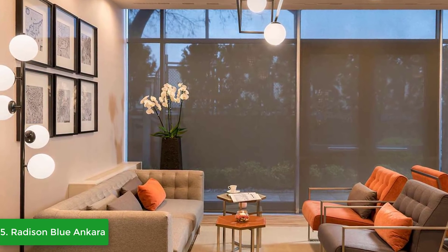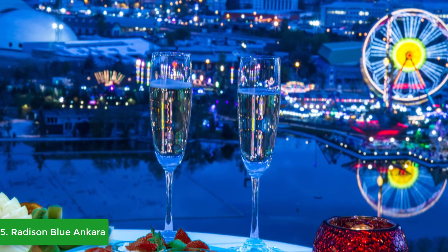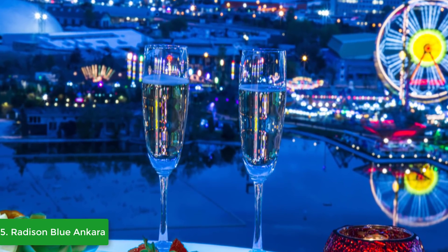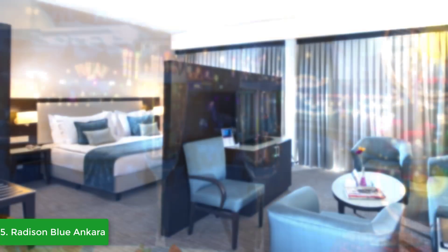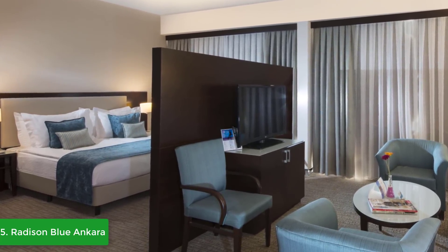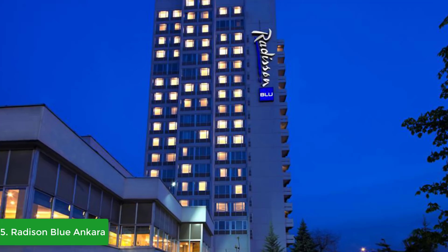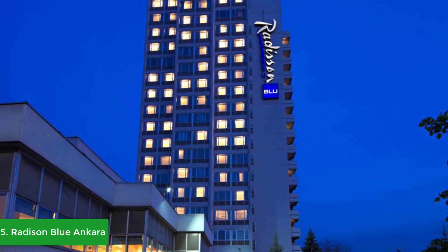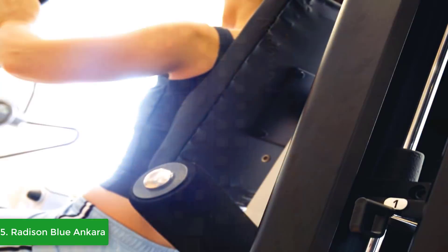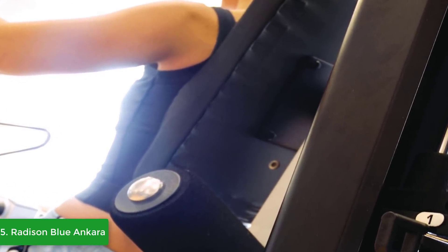The hotel is just 27 kilometers from the Esenboğa International Airport and is adjacent to the subway station. The city center is only two kilometers away. The hotel offers 202 modern rooms and suites featuring contemporary design, free high-speed Wi-Fi, and in-room safes. The local restaurant serves fresh Mediterranean cuisine, and the coolest café serves up crisp salads, sandwiches, local favorites, and desserts. A concierge is available to help with reservations and sightseeing excursions.